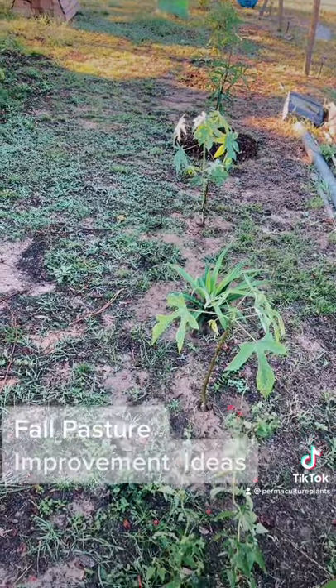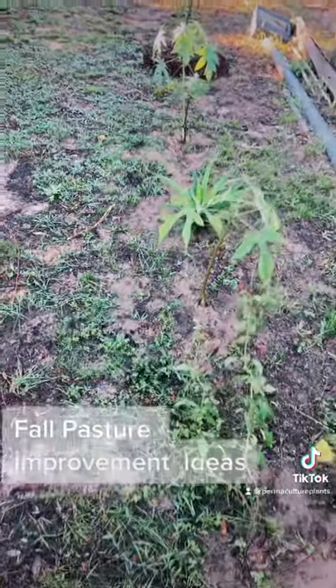Fall is one of the best times of year for pasture management. For those of you that have chickens, horses, cattle, goats, or sheep, this is a great time of year not only to work on maintaining the pasture itself, but also your pasture edges. Let me show you a few plants that are incredible to plant along your edges — let's take a look at some of the new ones we just put in the ground.